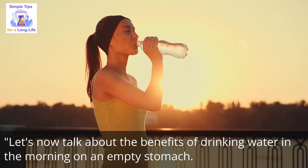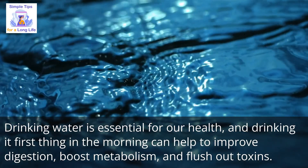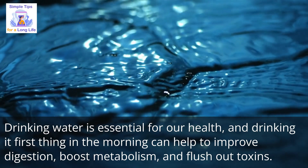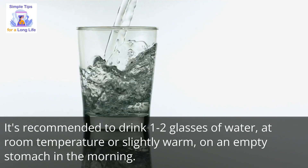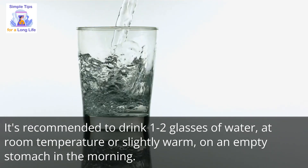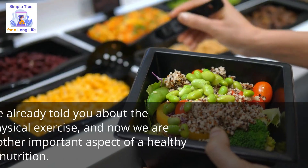Now let's talk about the benefits of drinking water in the morning on an empty stomach. Drinking water is essential for our health, and drinking it first thing in the morning can help to improve digestion, boost metabolism, and flush out toxins. It's recommended to drink 1–2 glasses of water at room temperature or slightly warm on an empty stomach. This simple habit can have a significant impact on your overall health and well-being.